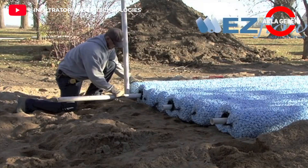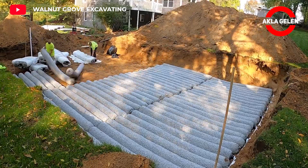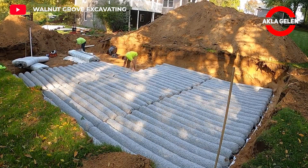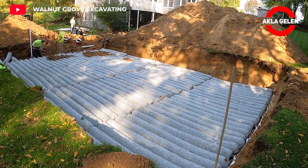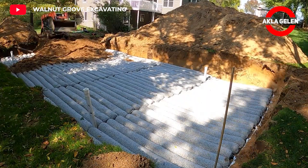This system is geosynthetic aggregate pipes designed to be used in drainage applications. Ideal for managing surface water and protecting property from water damage. It eliminates the problems caused by gravel. Easy to transport and install by a single worker, reducing labor costs.